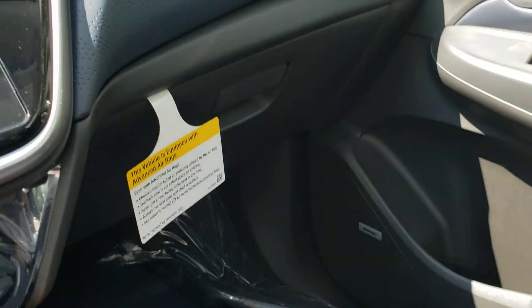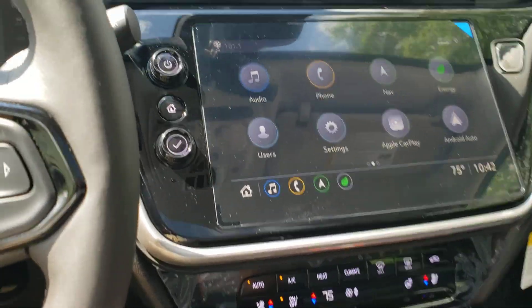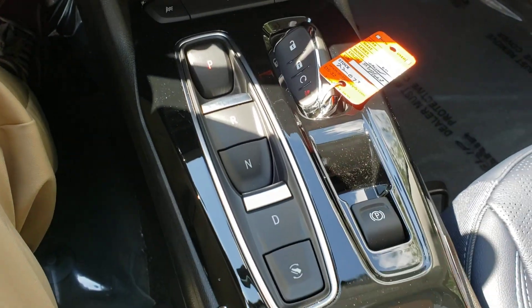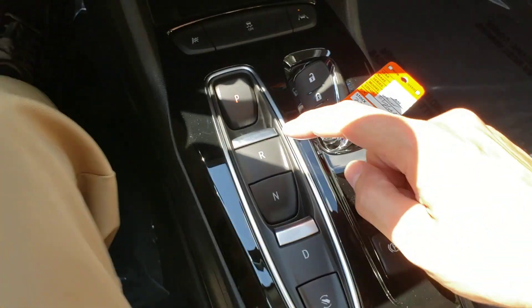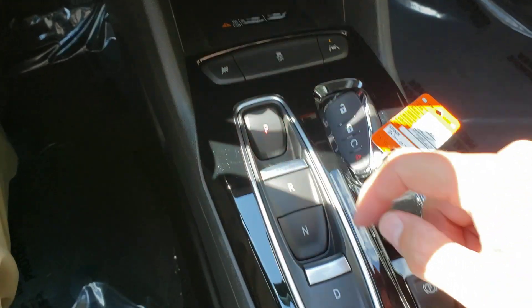We have the nice Bose sound system, very specifically designed for these cars — great sound, but designed to use less electricity. And that new design, starting with the new shifter, which I really like. You want to put it in reverse, drive, park — done.